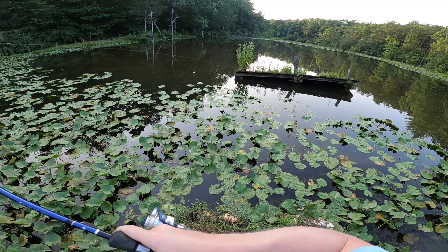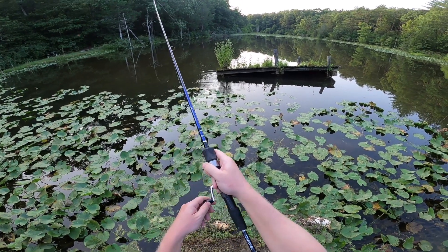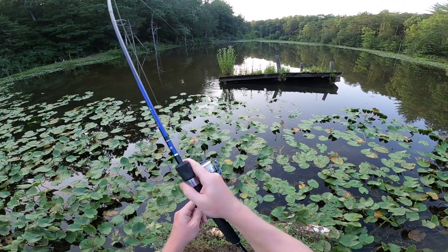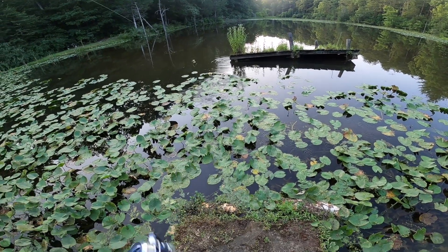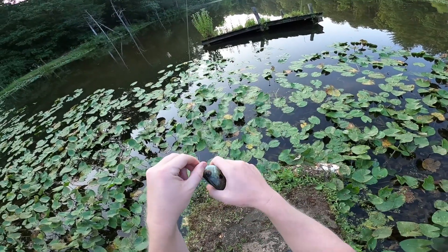Got something — get away from there. There we go. That's a bluegill but he got my line stuck on the thing. There we go — another gill for the record.